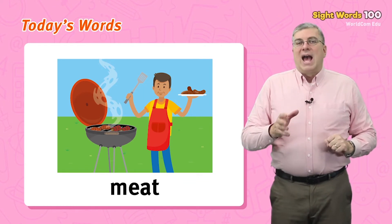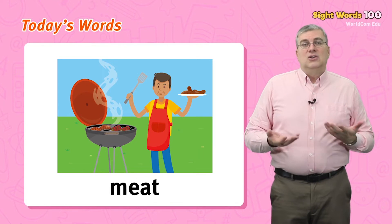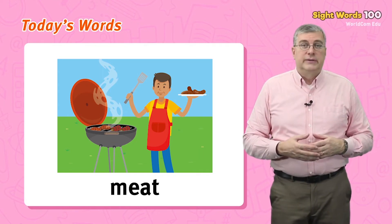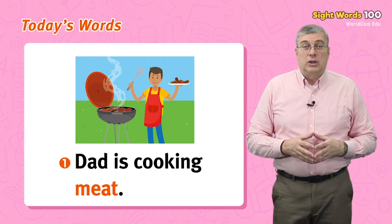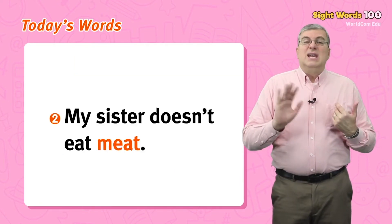Next, we have meat. Meat is something we eat, like chicken or beef. It comes from animals. For example, dad is cooking meat. Or, my sister doesn't eat meat.